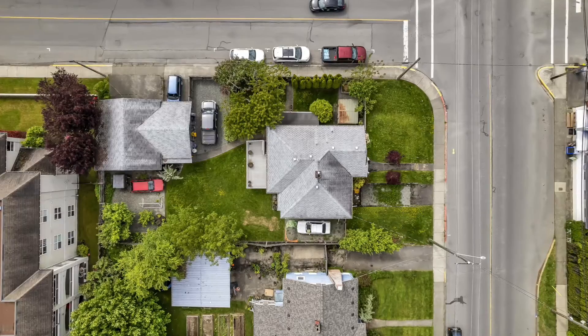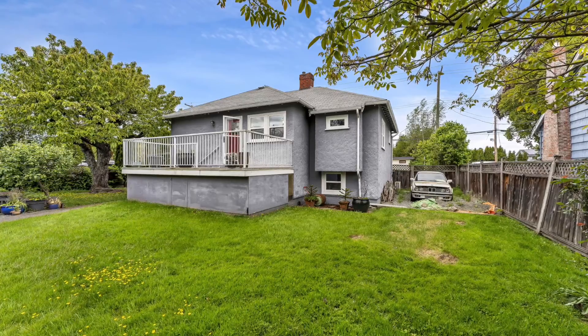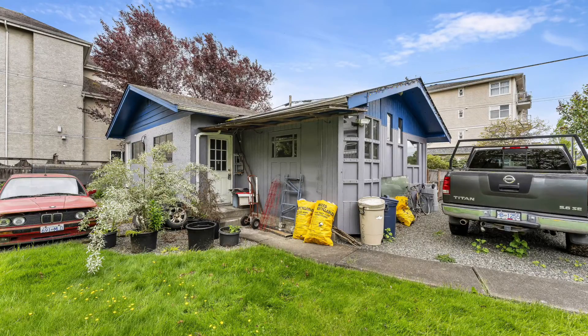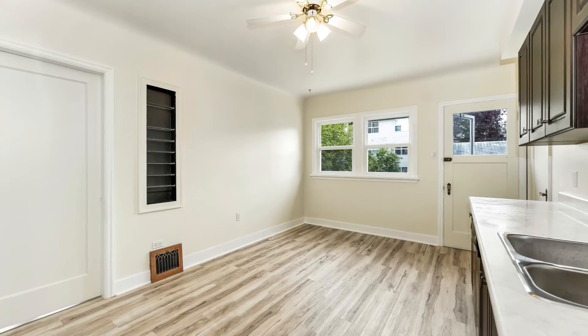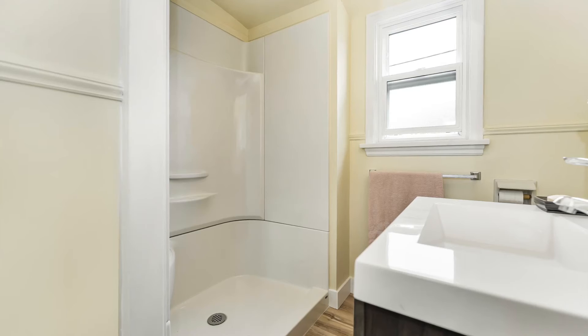On the lot you will find a 1922 square foot updated character home and a detached shop that was once home to a well known local bike store. Inside the home, the refinished hardwood floors and coved ceilings keep the character home feel alive, while the updated kitchen and bathrooms give you the modern amenities expected in today's homes.